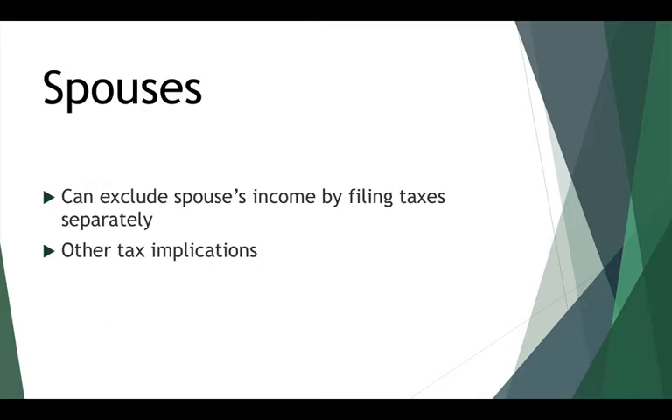Just like pay-as-you-earn and income-contingent repayment, the calculation of discretionary income will include the adjusted gross income of your spouse if you file taxes jointly. If your spouse makes considerably more money than you do and you want to keep your payments lower, you might consider filing your taxes separately — this allows you to exclude their income from your discretionary income calculation. Be aware that there are other tax implications: you usually pay a little more in net tax by filing separately than jointly.